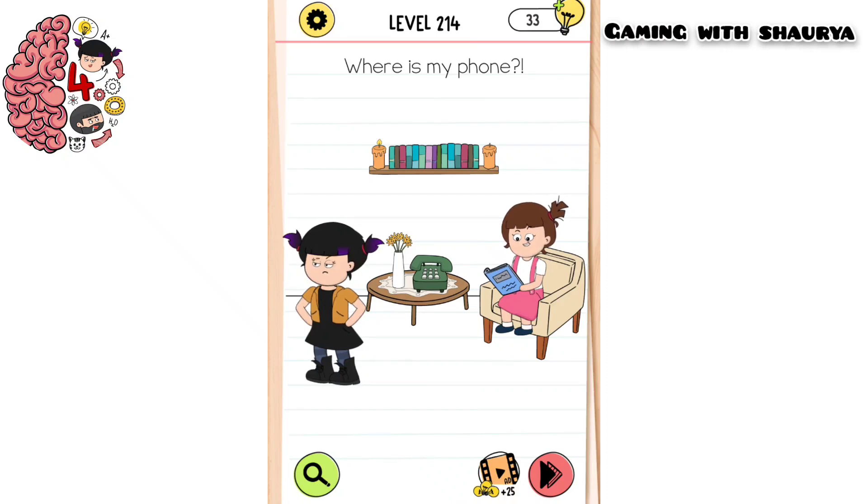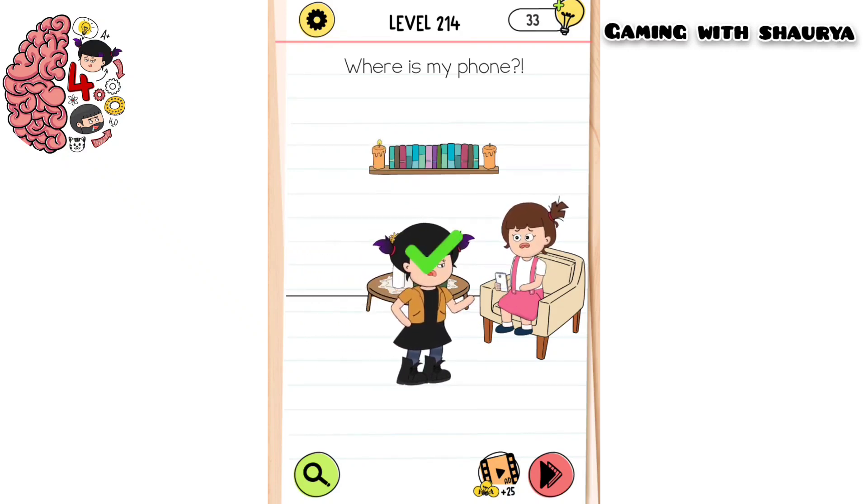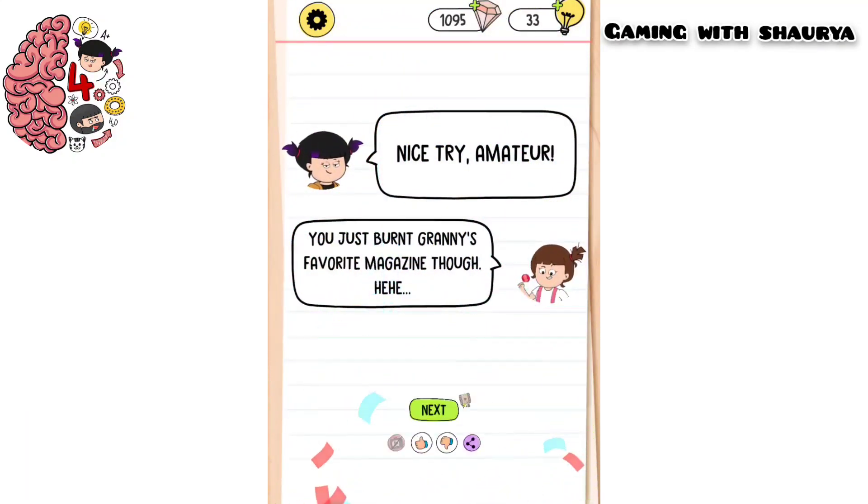Just use this candle and burn the book of Tiki - use your finger and slide it down over here and the book will burn. Now you can see Tiki is using her phone and we will easily pass this level.